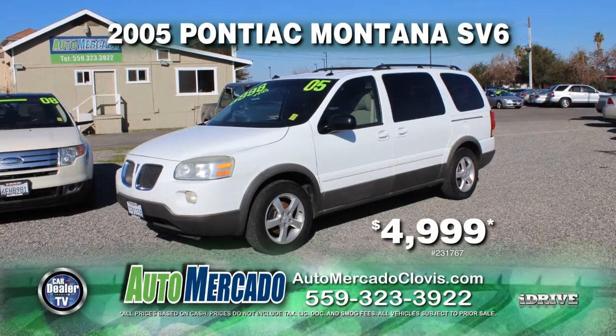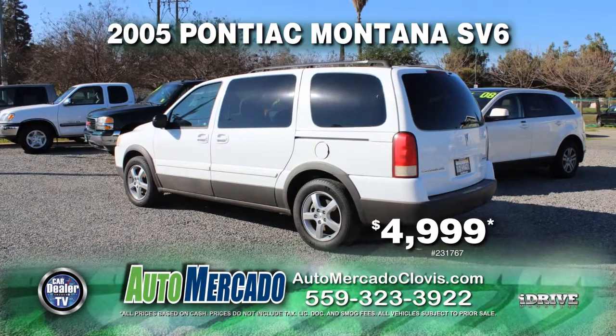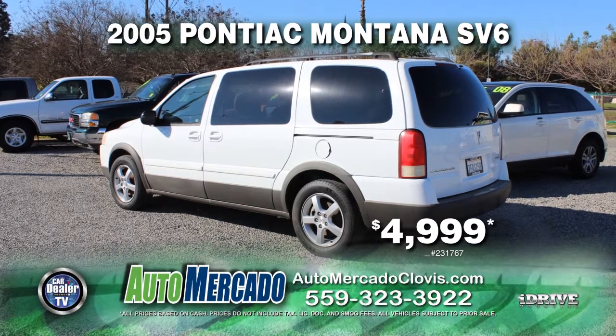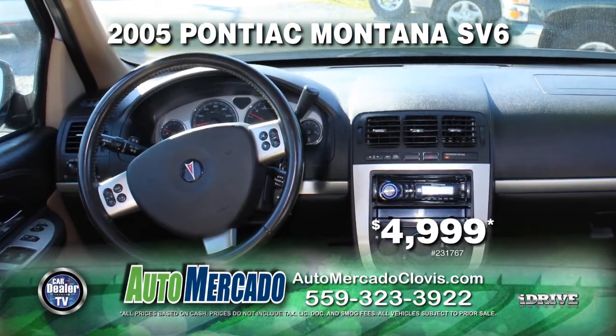Here's a great family car from Automocado. It's a 2005 Pontiac Montana SV6, complete with a DVD player, automatic transmission, power door locks and power windows, air conditioning, and much more. Yours for just $4,999.